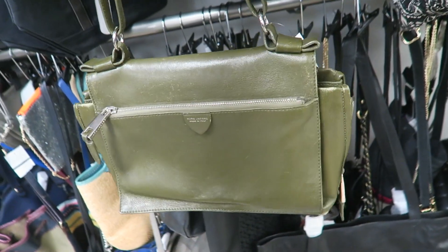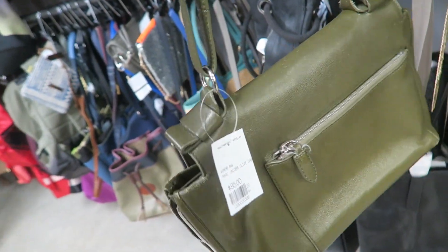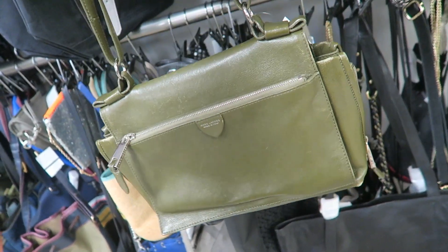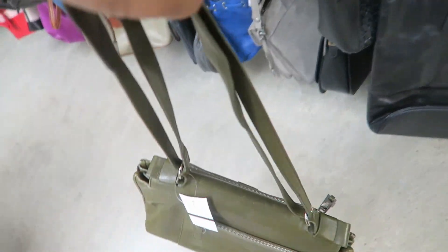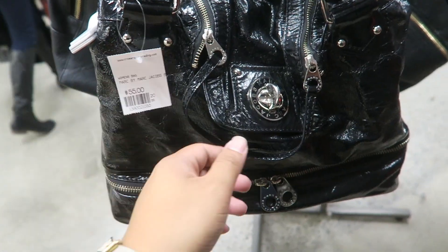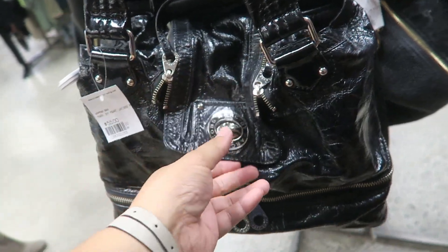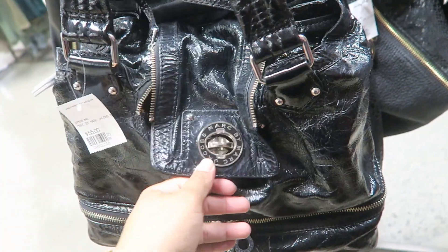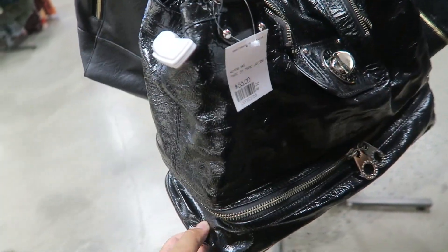Oh my gosh, I just found this Marc Jacobs Made in Italy collection bag — $95. It's a little dry and does need a little TLC, but I think it's still cute. I actually kind of like it because the color makes it look more lived in. This Marc by Marc Jacobs bag is insane — it kind of looks like the Lindy from Hermès. It's so cute — $55.